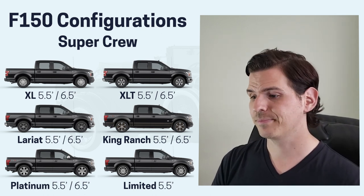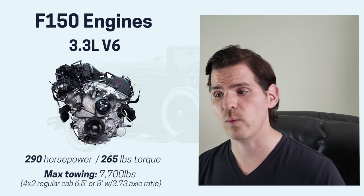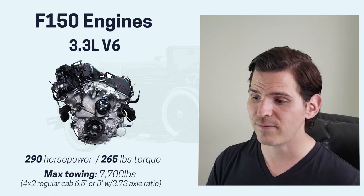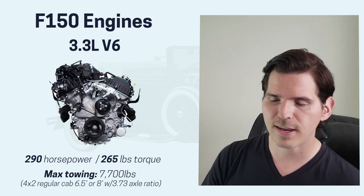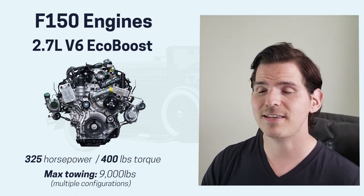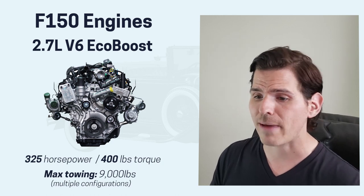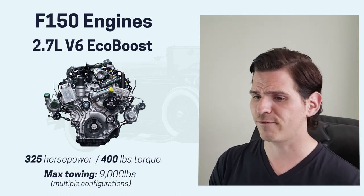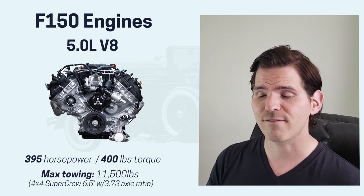There are a number of different engine choices available. We've got the 3.3-liter V6 with 290 horsepower and 265 pounds of torque — maximum towing capacity is 7,700 pounds, based on a four-by-two regular cab in either a six-and-a-half or eight-foot box with the 3.73 axle ratio. From there we've got the 2.7-liter V6 EcoBoost engine with 325 horsepower and 400 pounds of torque. Depending on configuration, you can get up to 9,000 pounds of max towing — for example in a four-by-four regular cab with an eight-foot box, or a four-by-two with an eight-foot box.